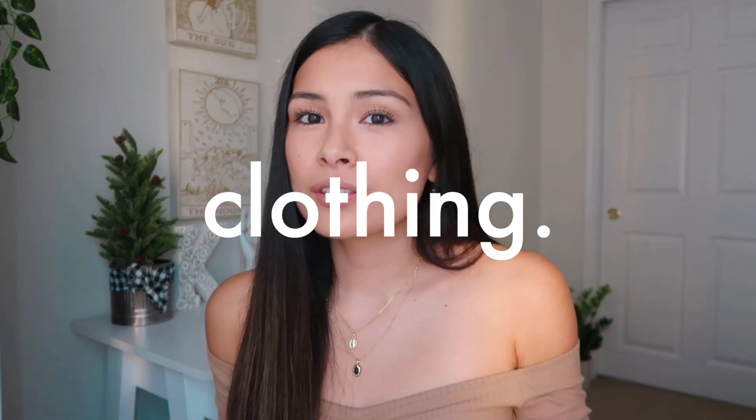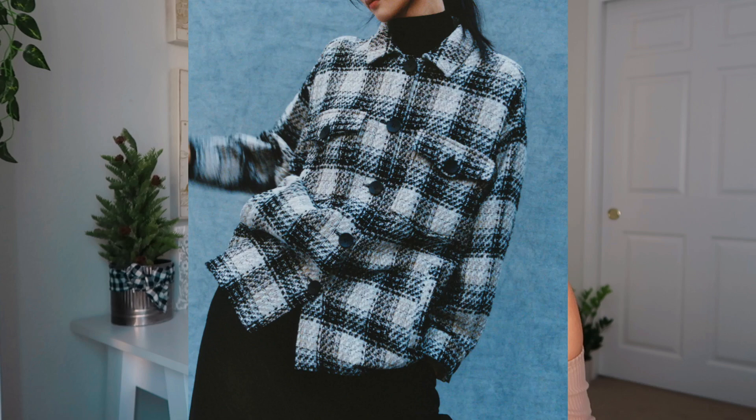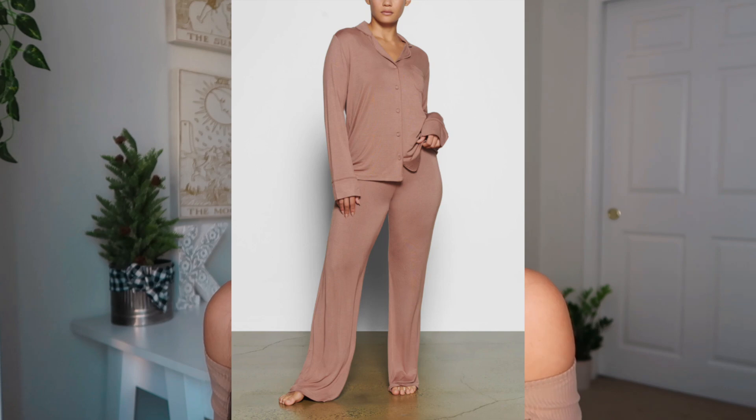Now we're moving on to the clothing category. Number thirty-three is an oversized flannel jacket — Zara has a lot of these. When purchasing clothes for somebody it's a little risky, but with a flannel jacket it's not as difficult to gauge. Number thirty-four is a pair of Skims pajamas — I've heard they're so soft. Number thirty-five is a puffer jacket from Princess Polly — I just purchased one myself, it was about $100 but so worth it.